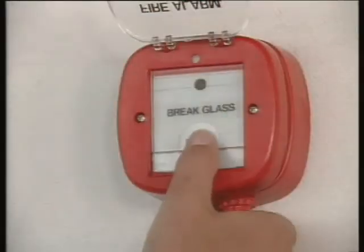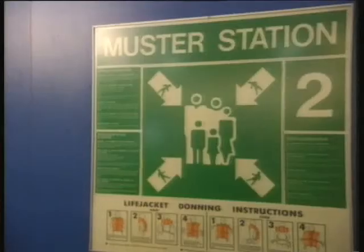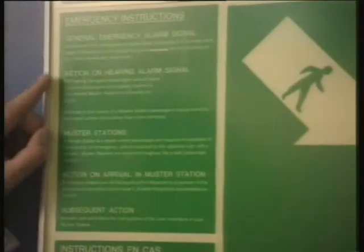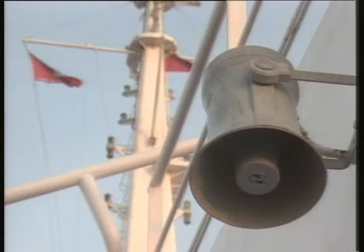There may also be a fire alarm system aboard your ship, which operates independently from the general emergency alarm. Find out what emergency signals are given aboard your ship, what each one means, and where you should muster each time. Learn them. Then learn them again. In a real emergency, you may not have time to think.